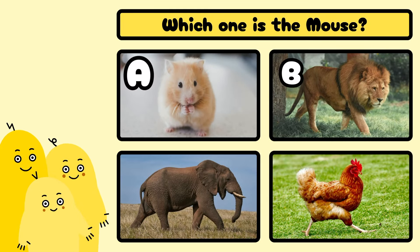Which one is the horse? A, B, C, or D? Well done! It's D!